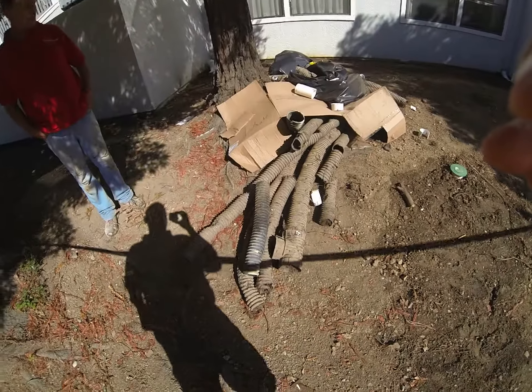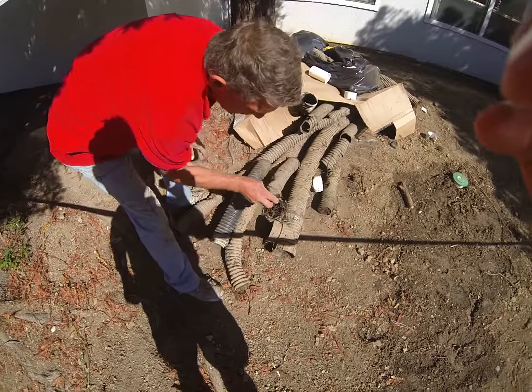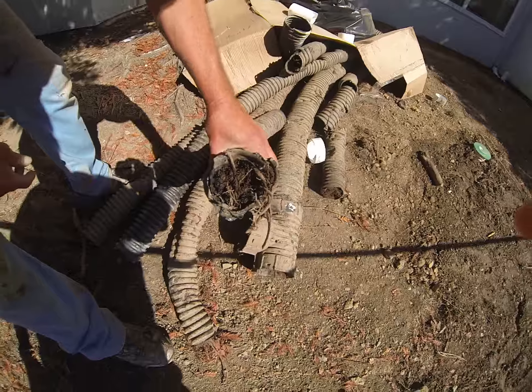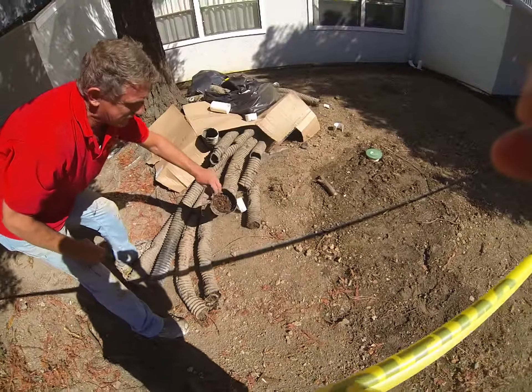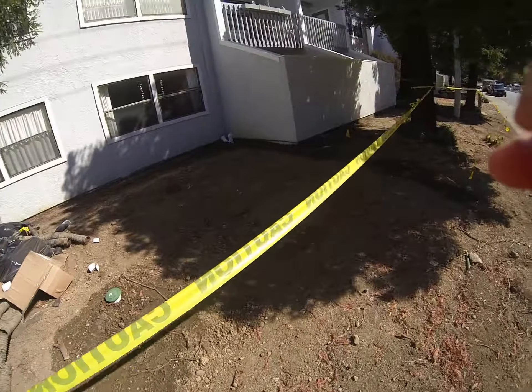And here's all of our corrugated pipe that's completely clogged. No wonder you couldn't get any drainage through this. Oh my gosh, look at that — all root balls. So this is what's happening throughout this complex.